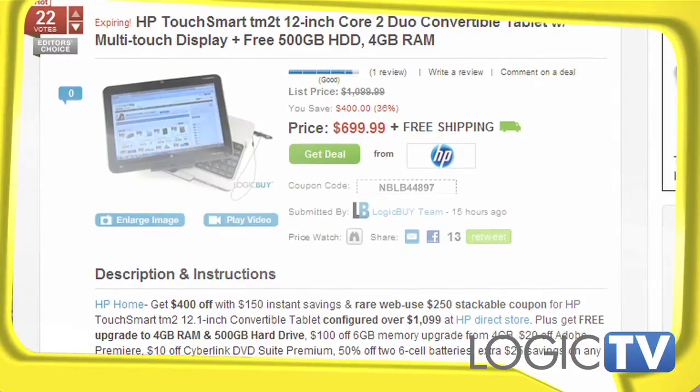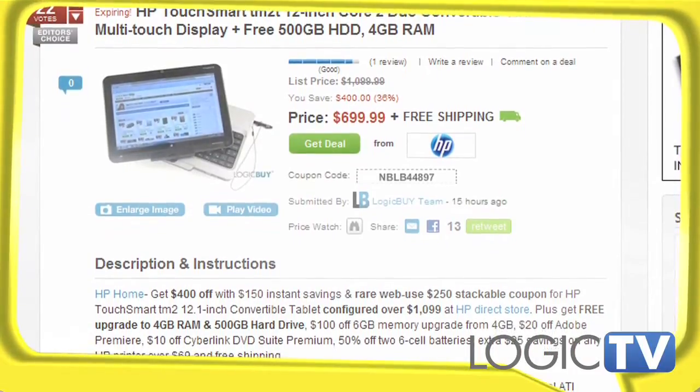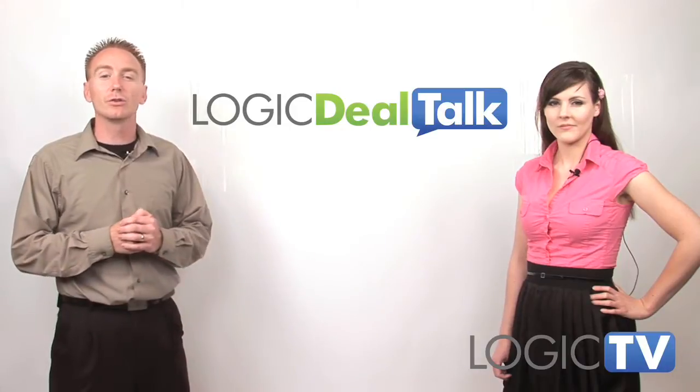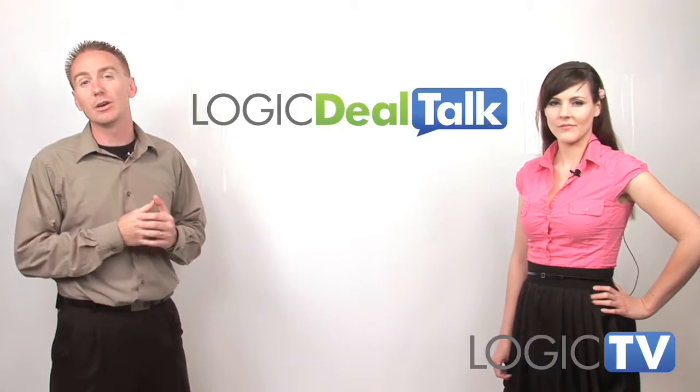Along with free shipping, you can also get special savings on software, batteries, and printers. The coupon code is limited, so check out Logic Buy to get your instructions on how to configure and redeem the code.